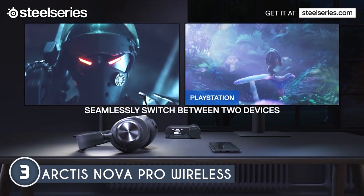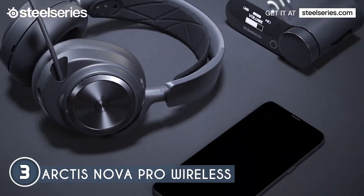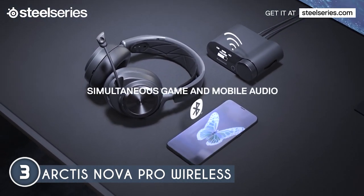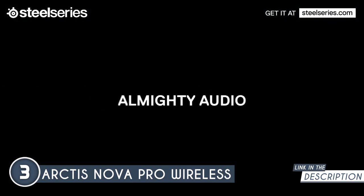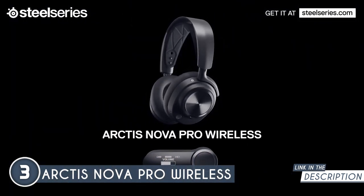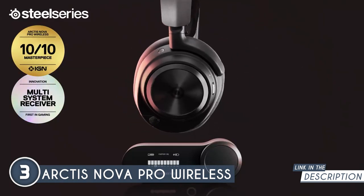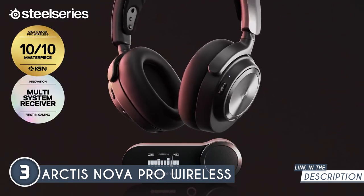Power management is a breeze with the Infinity Power system. You can hot-swap between batteries, ensuring uninterrupted headset usage. For gamers who love to chat and game simultaneously, dual audio streams let you mix two audio connections simultaneously — you can chat with friends while gaming lag-free with its 2.4 GHz connection, all while using Bluetooth for Discord, calls, music, and podcasts.